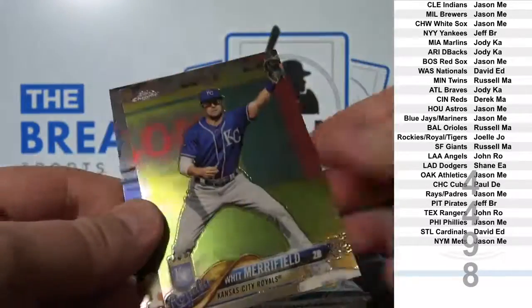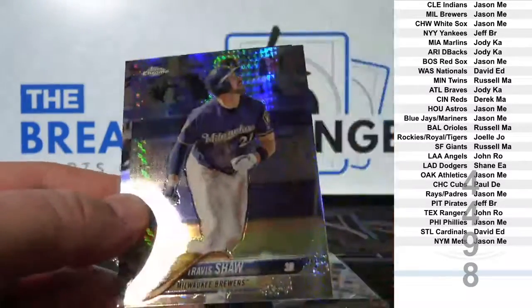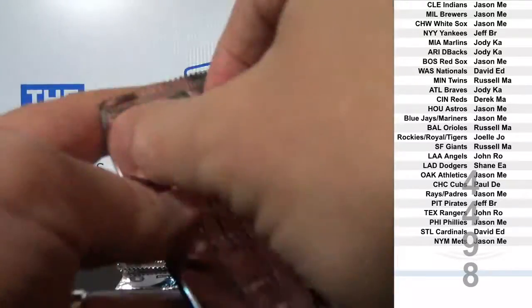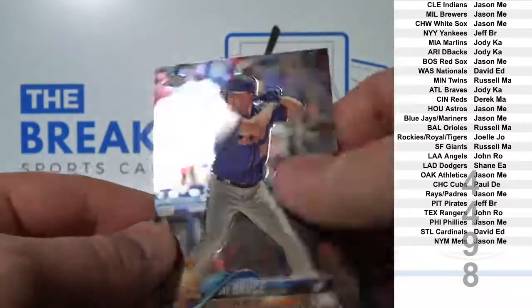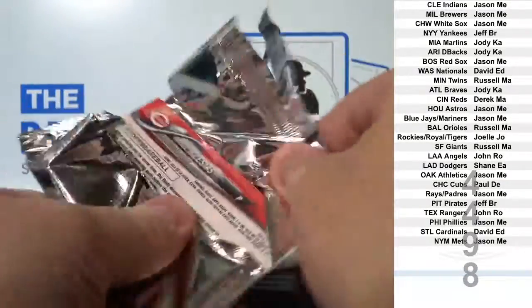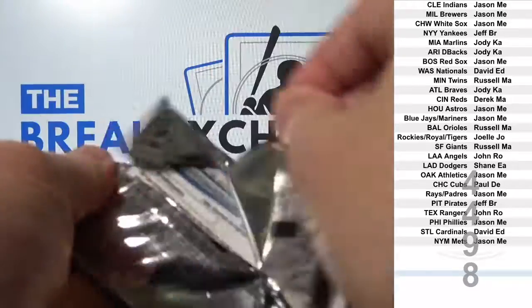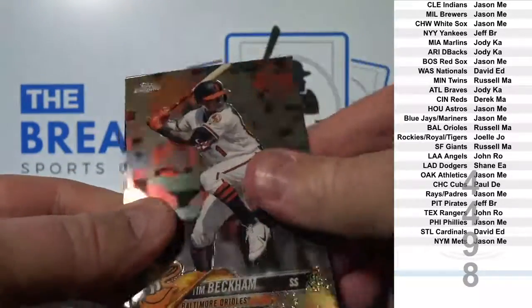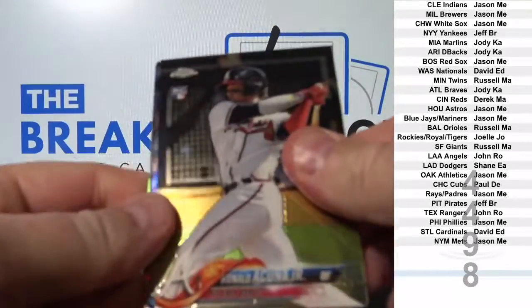And you are a rookie. Another Illusions Football going up. Wow, still looking for the autos. Acuna rookie.